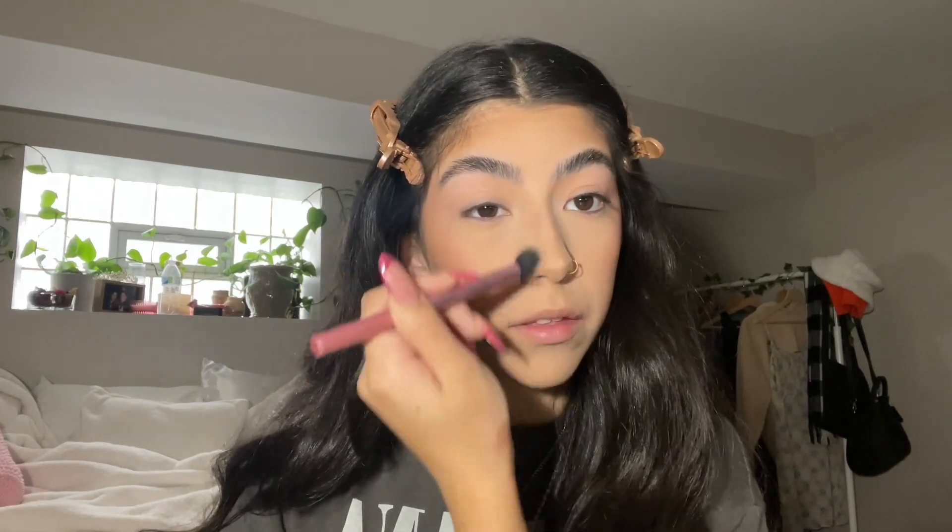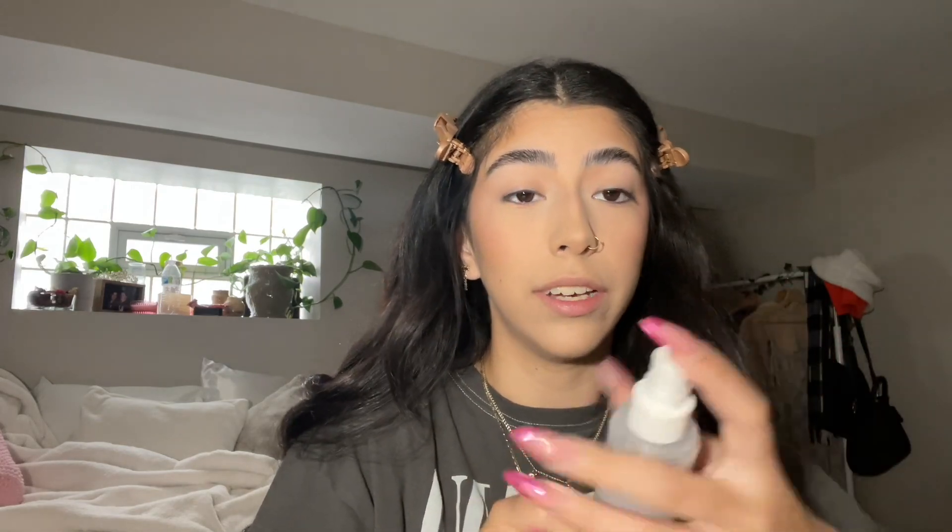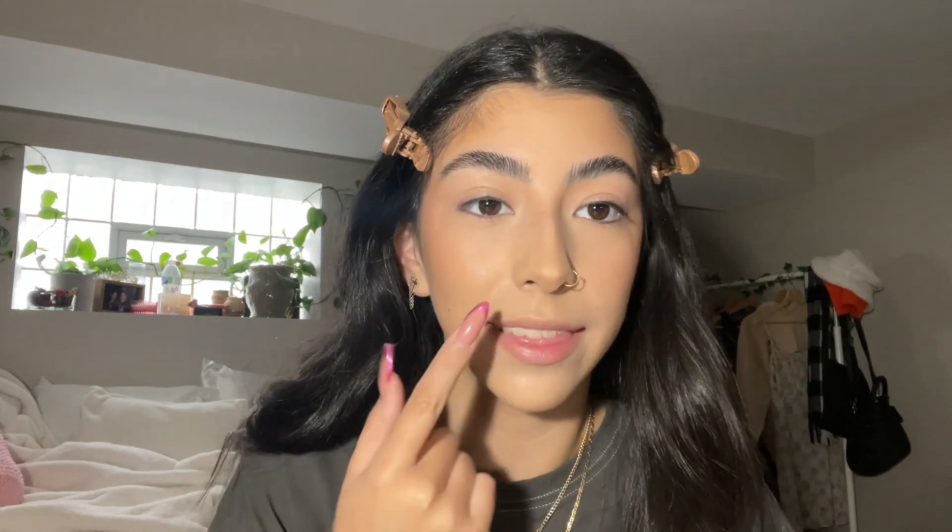After I'm done with powders, all the dewiness is gone from my face, as you can see. So what I do is use the ELF Dewy Coconut Setting Mist. I shower in it. That spray brought back the dewiness without changing the look of the powder.